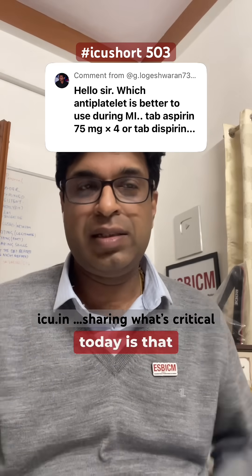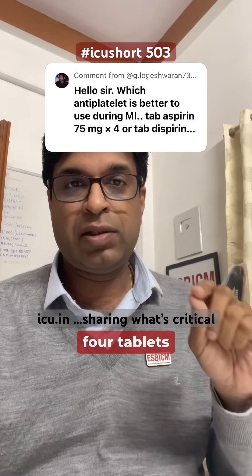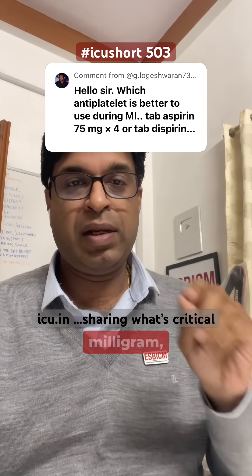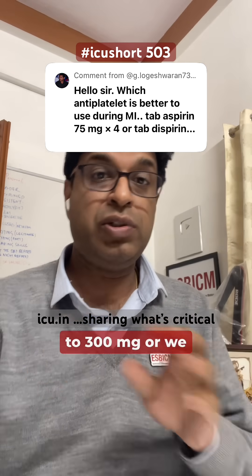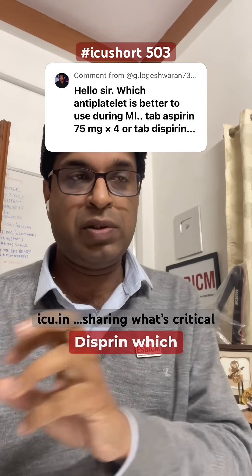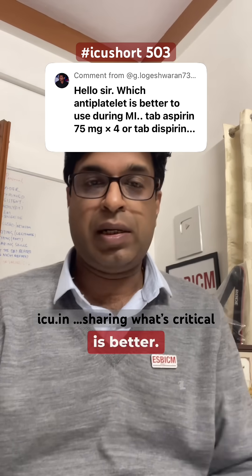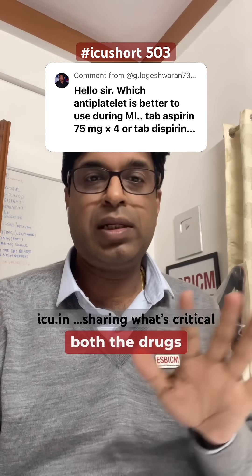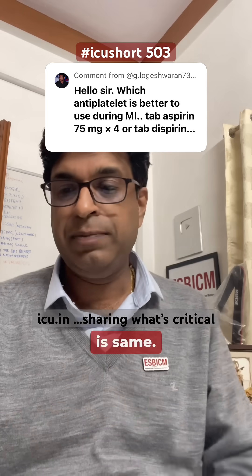The question asked today is: in myocardial infarction, should we give four tablets of aspirin 75 milligram, which equals 300mg, or should we give dispirin which is 325 milligram? Which is better? Understand that both drugs are the same — the acetylsalicylic acid, the component of both drugs, is the same.